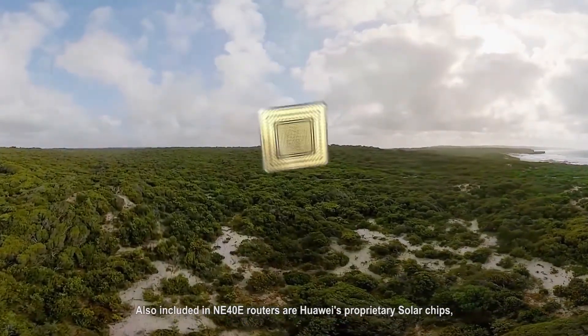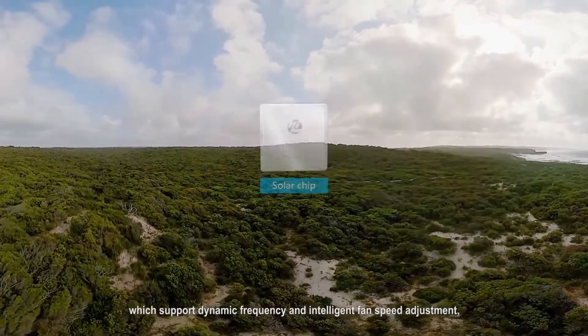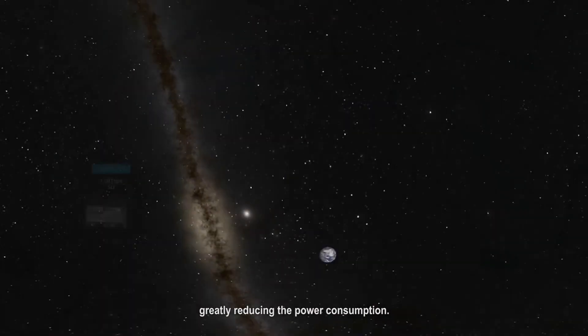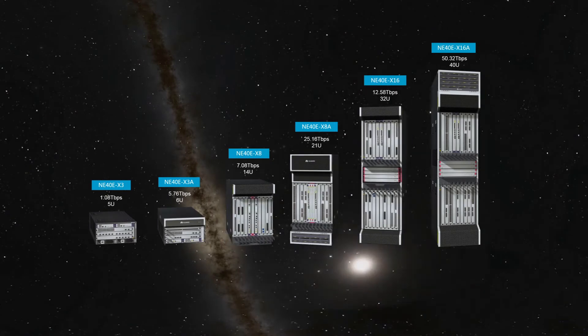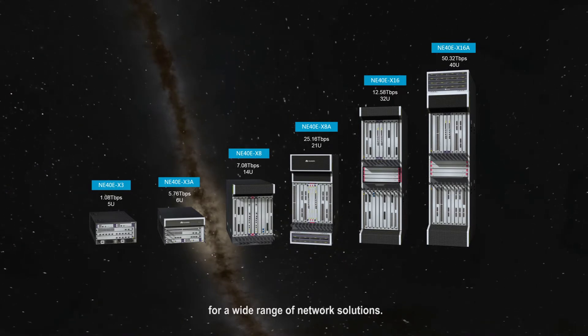Also included in NE40E Routers are Huawei's proprietary solar chips, which support dynamic frequency and intelligent fan speed adjustment, greatly reducing power consumption. The NE40E Series includes various models to meet different networking requirements. The full-service, expansible, and highly reliable NE40E Series is perfectly suited for a wide range of network solutions.